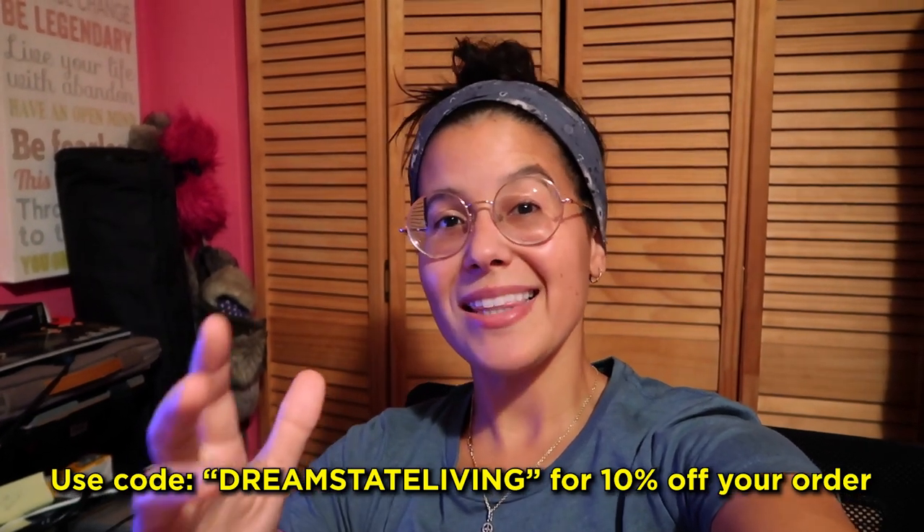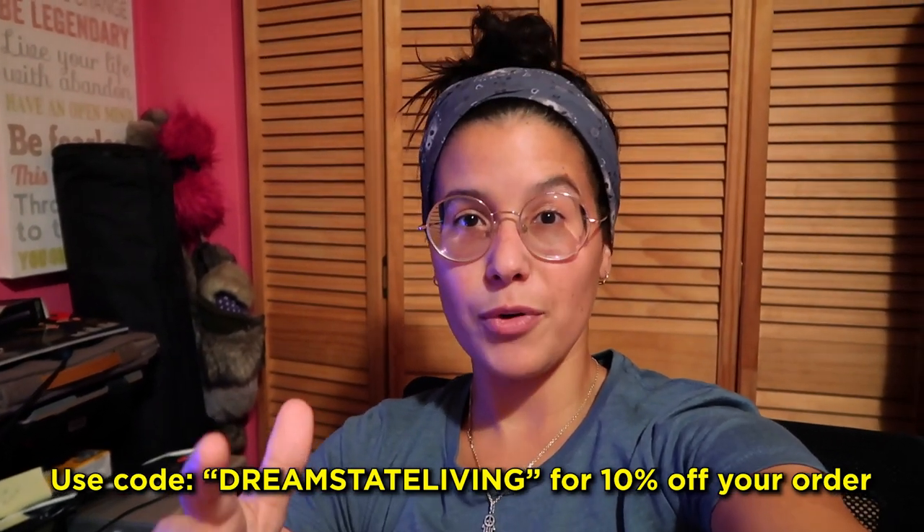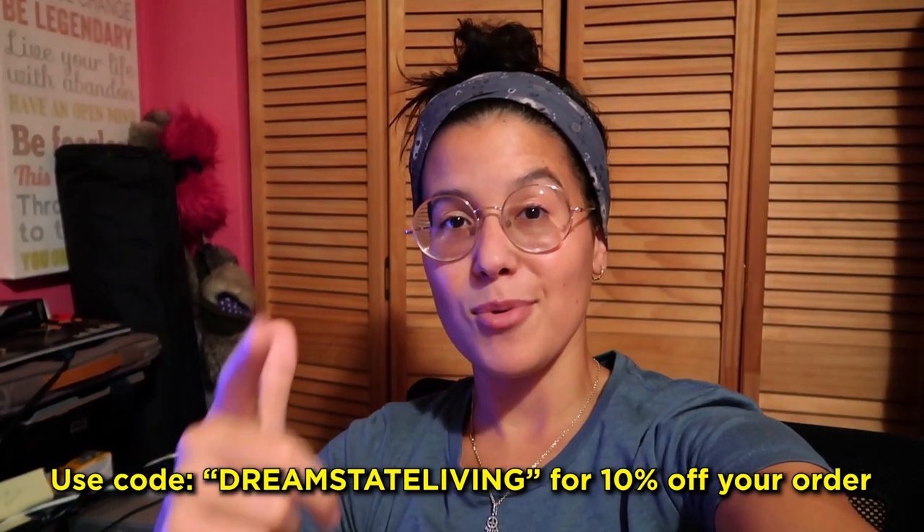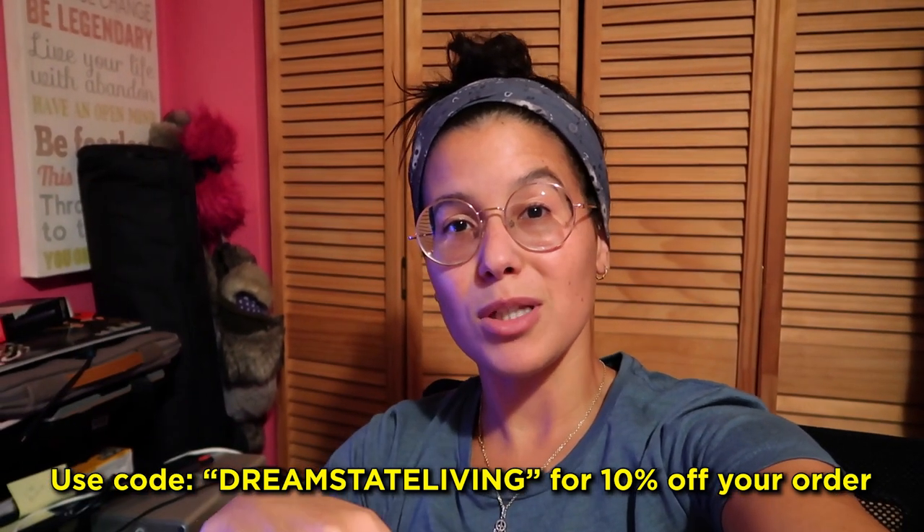To help you guys out with your next order at NicerReefs.com, you can use the code DREAMSTATELIVING at checkout for 10% off your order for the month of September only. So hop on over there and pick up some coral. I'll have a link down in the description below along with the code.